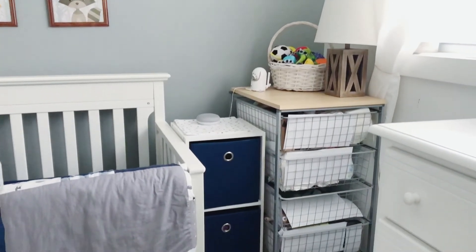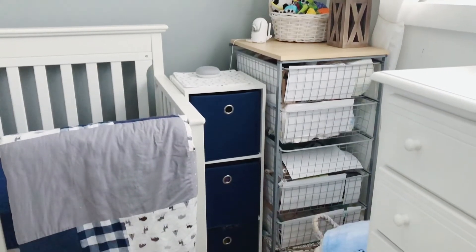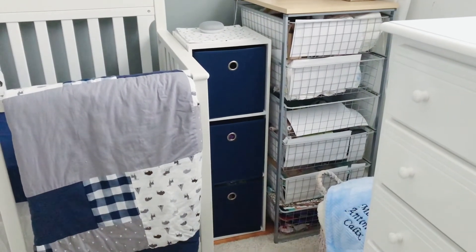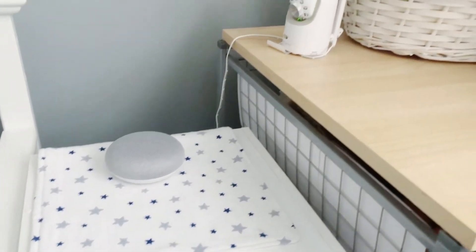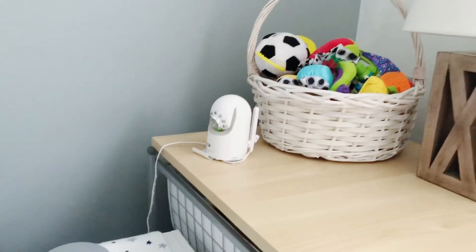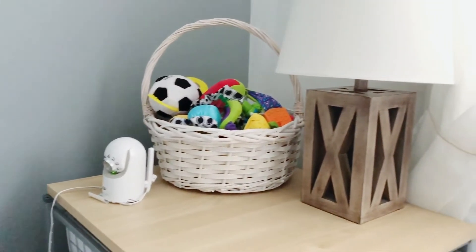To the right side of the crib I have this Ikea wire basket and cubicles from Target. On top we have the Google Home Mini that we use as a white noise machine, and we have the Infant Optics baby monitor which has come in so handy. This lamp is from Target.